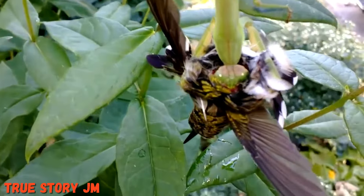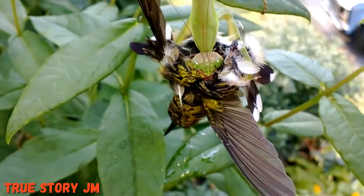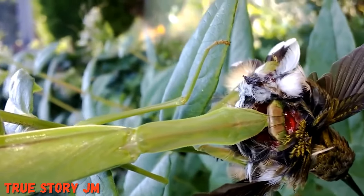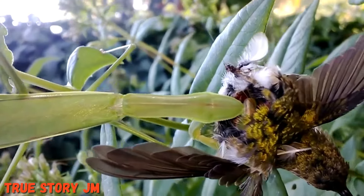If you find yourself outside this time of year, you might come across one of the world's more intriguing insects — the praying mantis. Despite their saw-like arms and alien eyes, they pose no threat unless, of course, you happen to be an insect, gecko, or hummingbird.